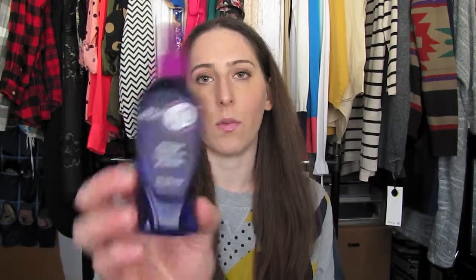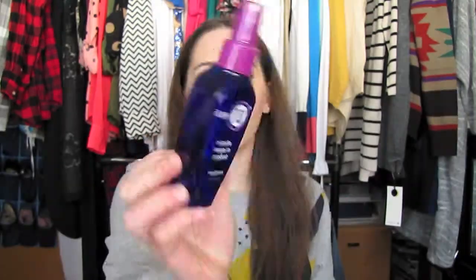I finally finished this — it's an It's a 10 Miracle product. You've all heard about this. I want to get the keratin one and haven't done that yet, but they're kind of expensive. When I use this religiously it does work wonders on your hair, but I'm not so good about my hair routine. I do want to look into getting the keratin one though.